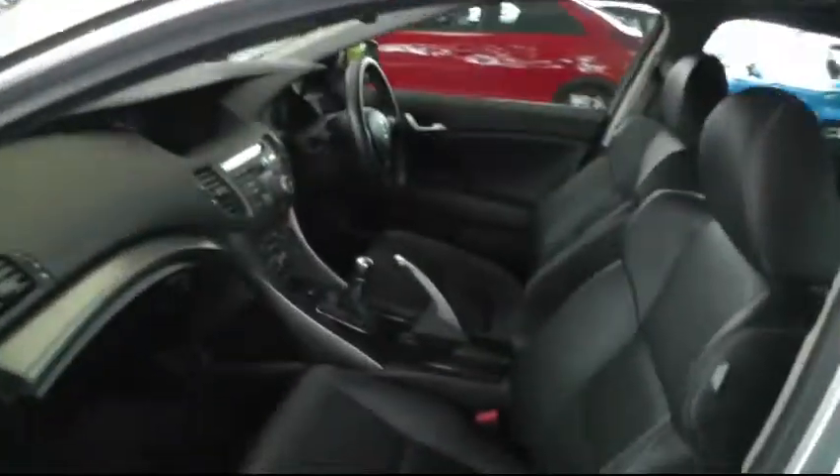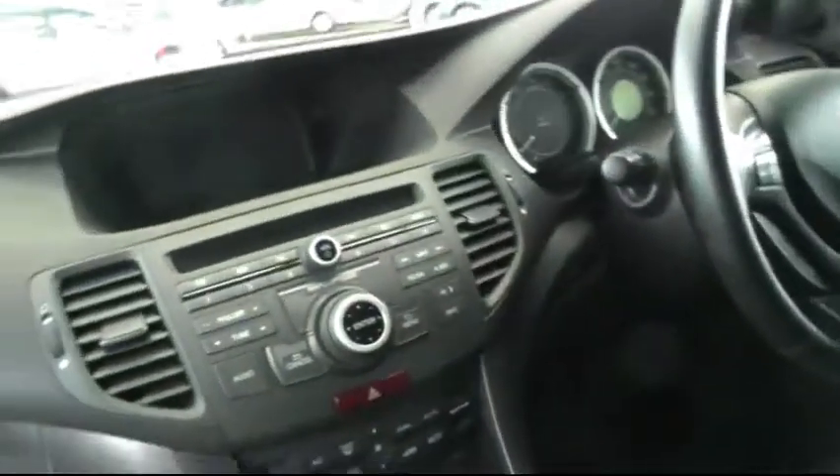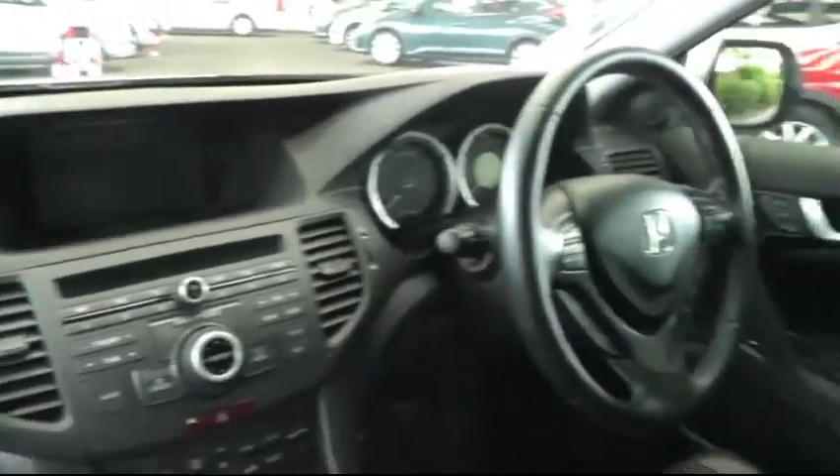Looking inside, there's a full black leather interior. The front seats are also heated. There's a stereo CD player which has satellite navigation.